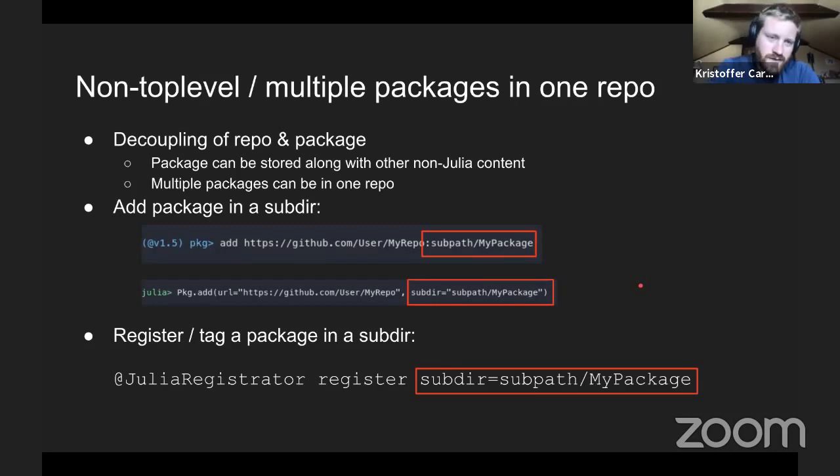We now have the possibility of placing packages that don't have to be at the top level of a repository, and you can have multiple packages in one repository — a decoupling of repository and package. You can store a package together with non-Julia content or have multiple packages in one repo. The new API: to add a package in a subdirectory, give the URL and add the sub-path after a colon. In API mode, you give the subdir argument, and you can also register a package in a subdirectory by giving an optional command to the registration bot.